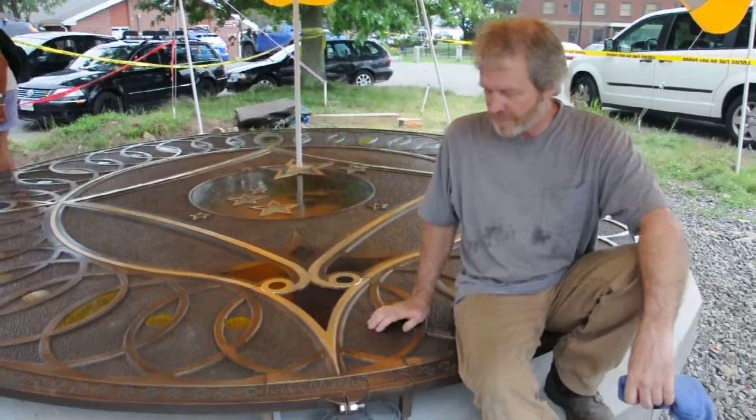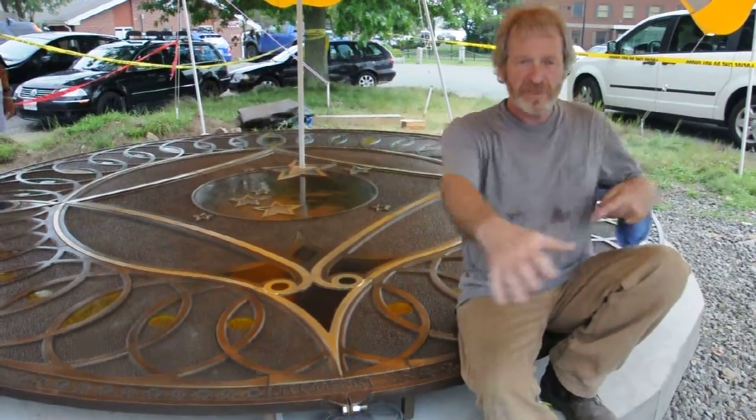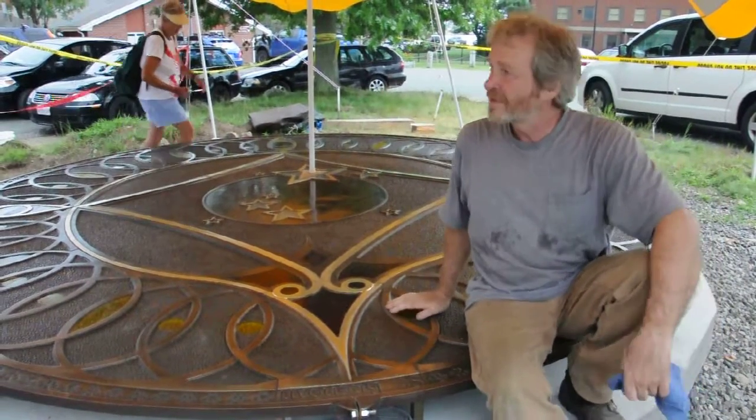It weighs about 8,000 pounds. It's going to be trimmed out in granite, and there'll be a walkway around it shaped like sort of a tapering nautilus, ending up at the entrance to the original center.